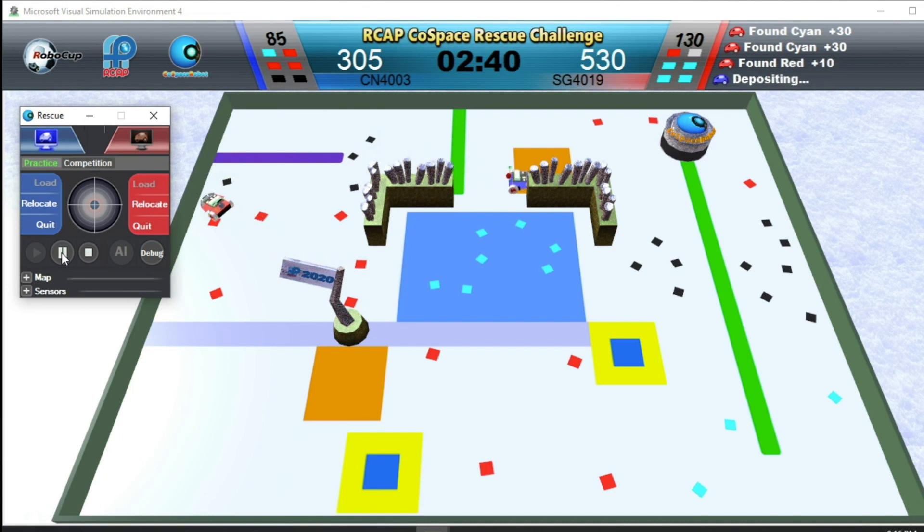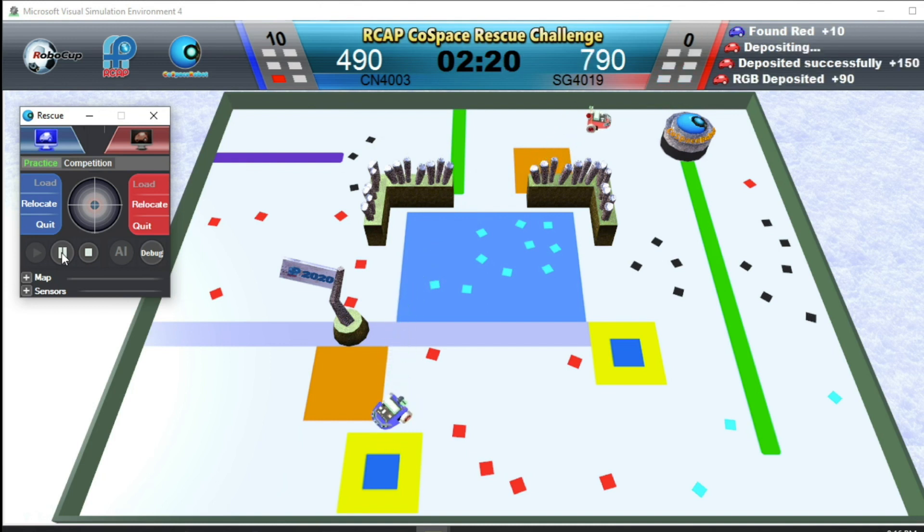Blue Robot is depositing. Rat Robot has a set of red, black and cyan objects. Rat Robot is searching in the blue special area — any objects picked up in this area will double in value. Rat Robot is depositing.